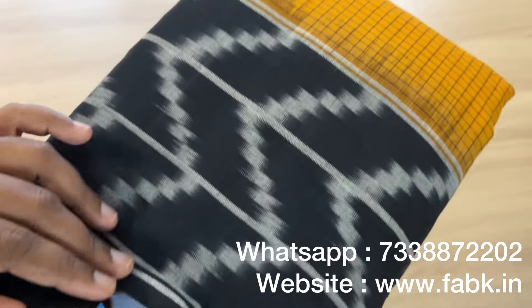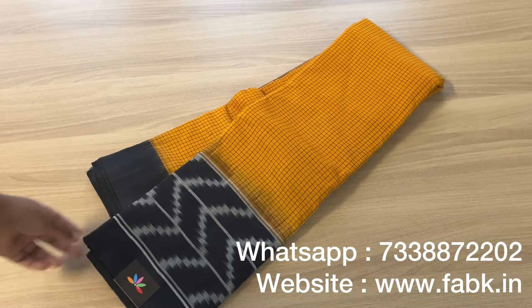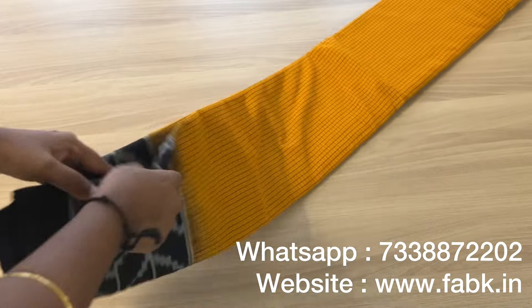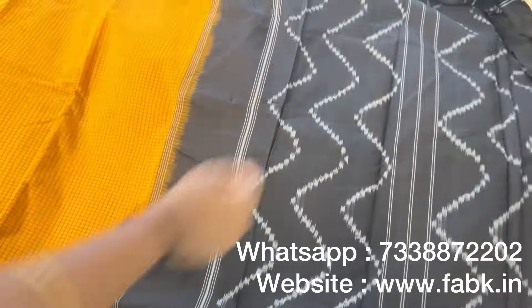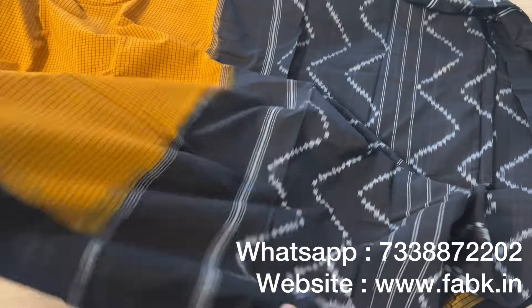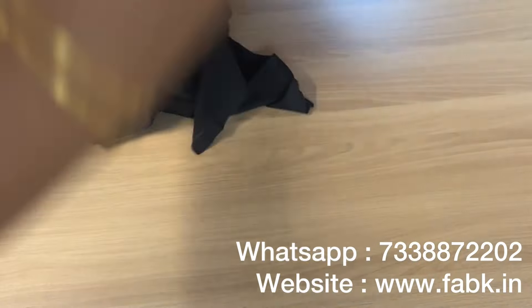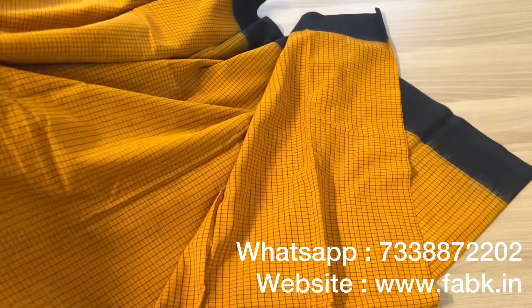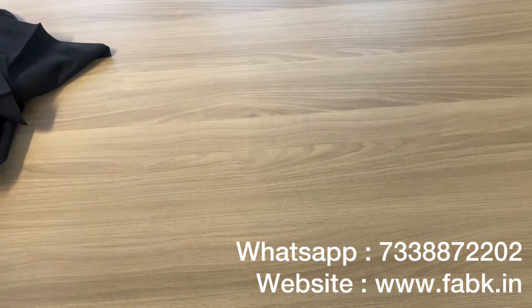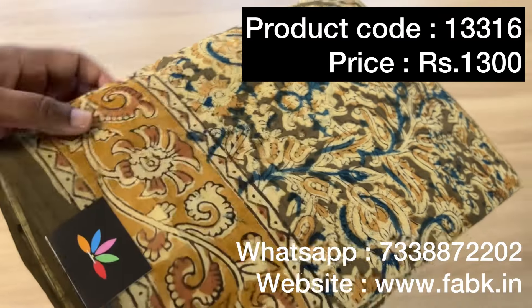The next one is a beautiful checked ikat cotton Pochampally ikat saree. Product code is 13858. One side has a long border, the other side a smaller border. Lovely color combination — blouse is plain black with the border. That's the pallu. We have just one piece left as of now — the others have all sold out. One side of the border has a pattern, the other side is a plain border. The ikat fabric is very comfortable, sturdy, smooth, and easy to carry off.